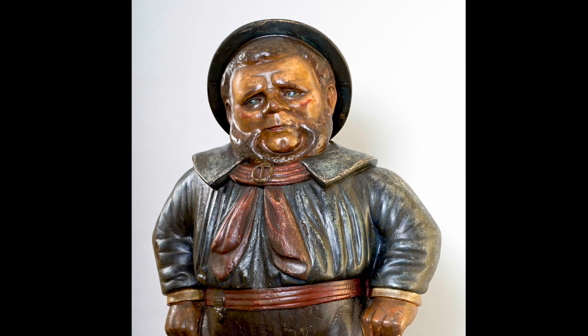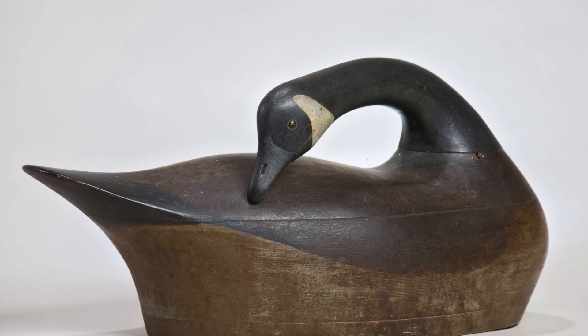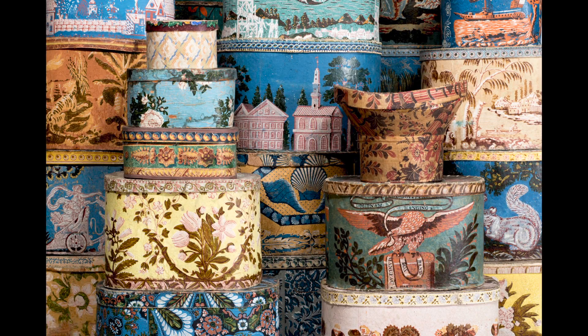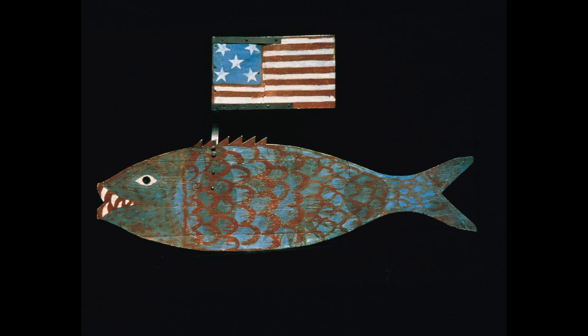She was captivated by art made by everyday people and fascinated by the art in everyday objects. She was among the first to collect and display as art such seemingly ordinary objects as trade signs, weather vanes, and quilts.